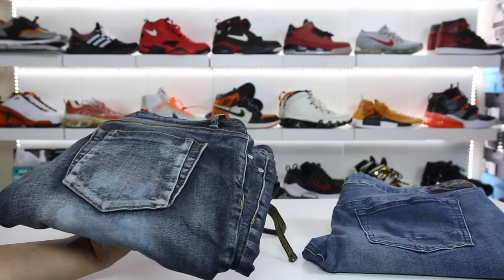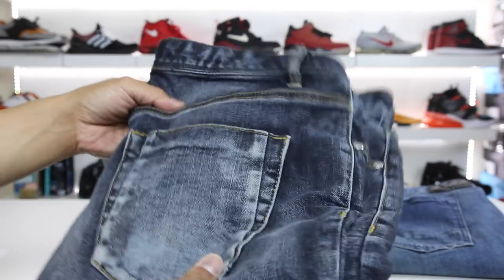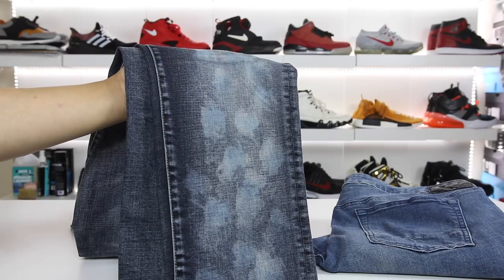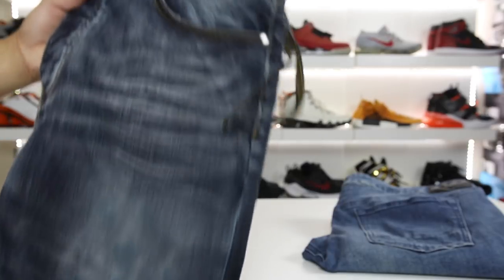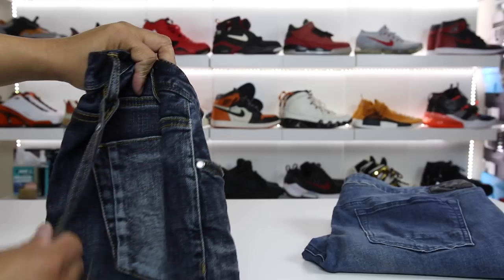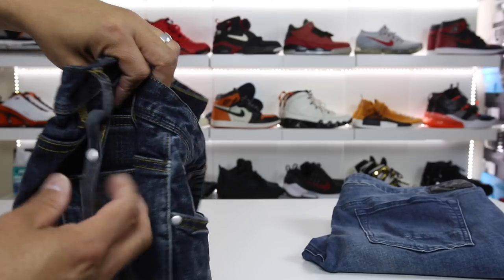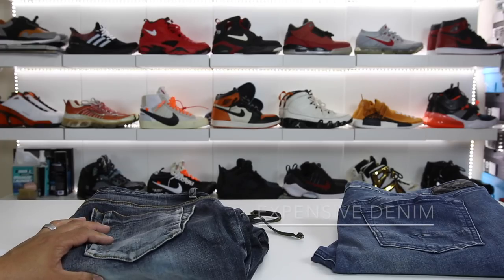Moving on to the Kith Monroe denim — these were actually $220 shipped. This denim is 13.5 ounces, so it's definitely more significant in hand and a lot heavier. It's called the Super Destroyed Monroe Denim Silhouette. It has been destroyed and repaired, has a skinny tapered fit, and the five pocket construction. It has custom Kith buttons on the front, and an attached denim loop with a custom branded rivet. The material is 100% cotton.